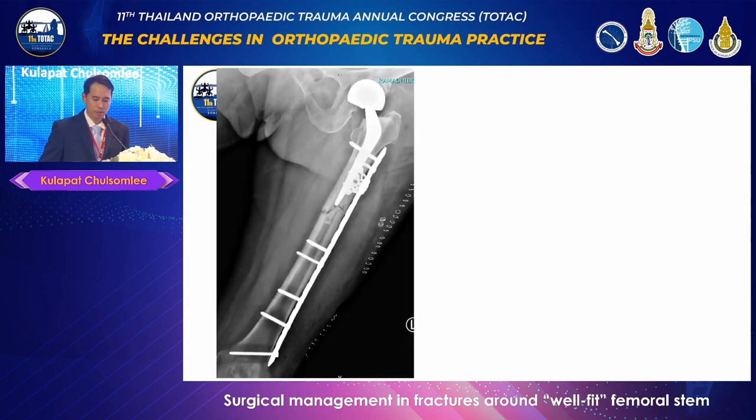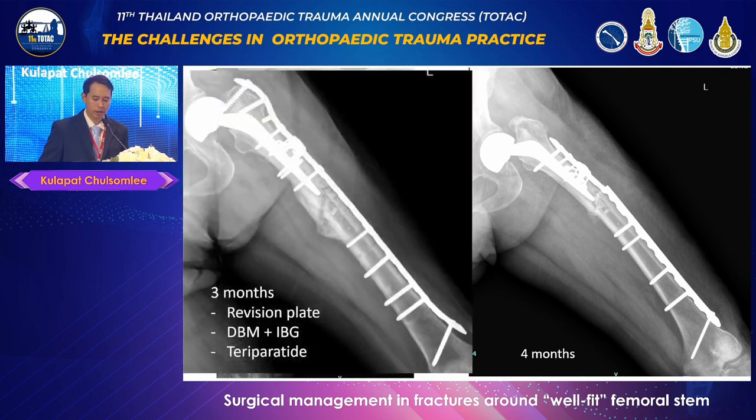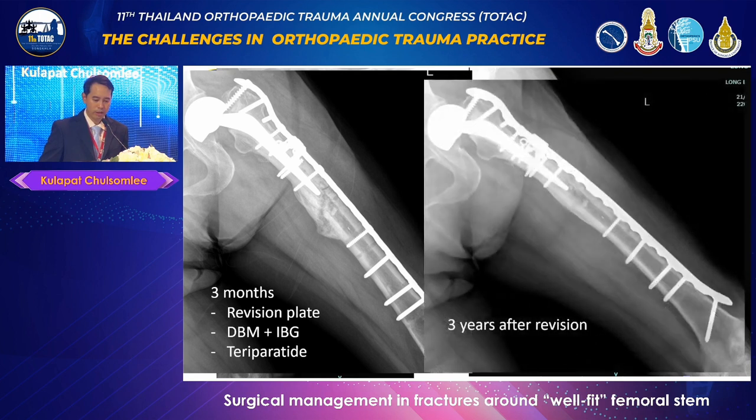The initial treatment was a broad LCP with locking attachment plate. Unfortunately, the atypical femoral fracture was not detected during initial diagnosis, so bone graft and switching therapy to a bone formative agent were not carried out. The plate failed at four months after the first surgery. During the second operation, the plate was replaced with a longer one, and DBM in combination with iliac bone graft and teriparatide was utilized. The fracture united almost completely at three months after the second surgery, and at three years showed complete union with no signs of femoral stem loosening.